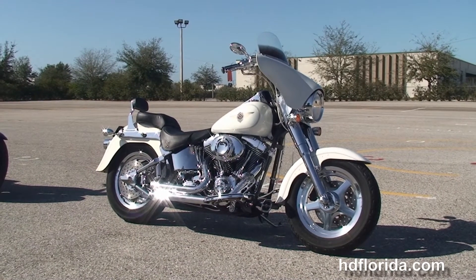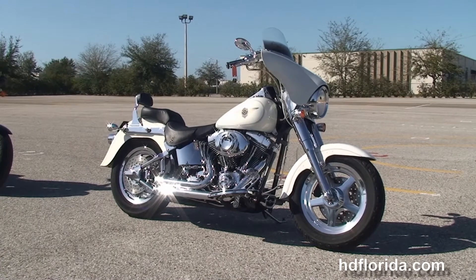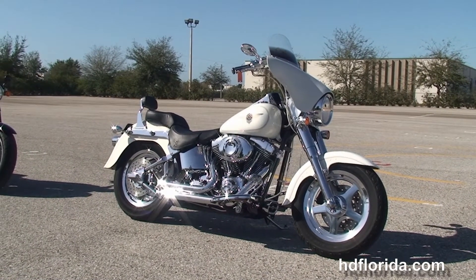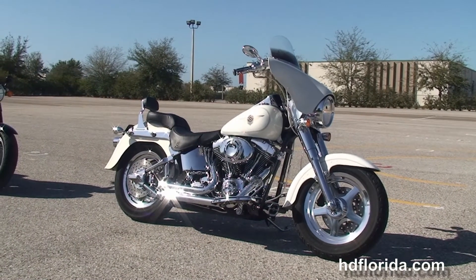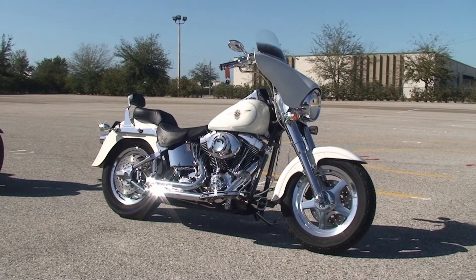We are rated number one in customer service, have over 1,200 new and used motorcycles for you to choose from, and we ship used bikes anywhere in the world. For more information on this Fatboy, click the link below, and to view the rest of our superior inventory, visit us at TampaHarley.com — we're always open 24-7. Remember to have one rockin', smokin', badass Harley day.